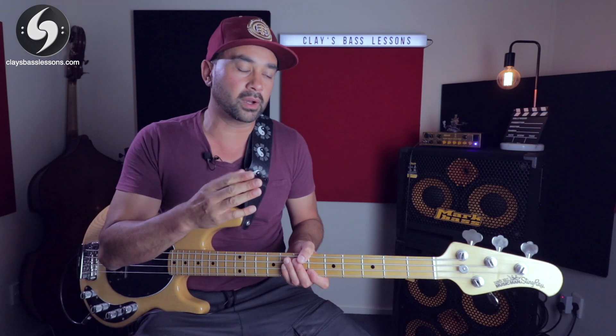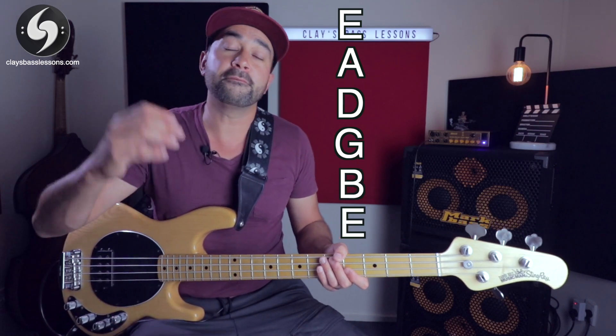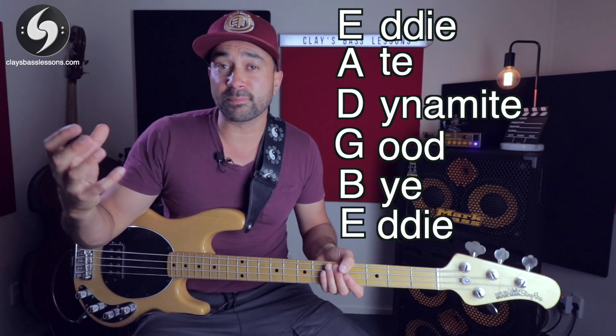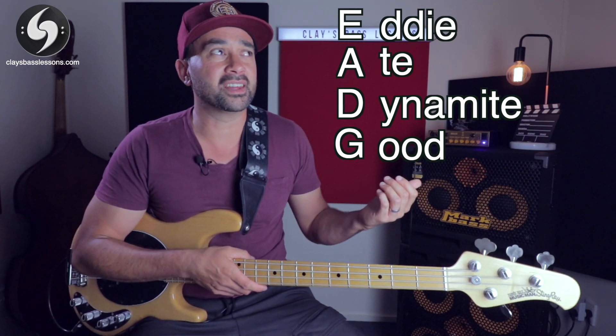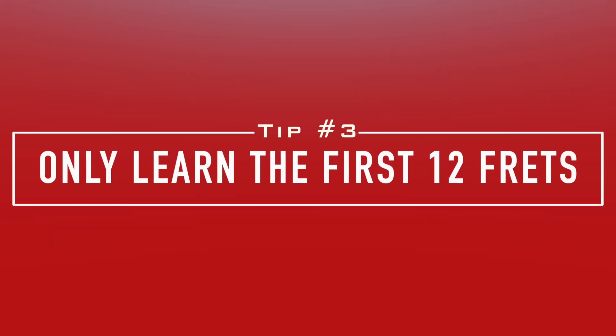Next, you need to learn the open strings. I teach all my students the same mnemonic phrase I was taught for memorizing the strings on the guitar, because the bass uses the same strings as the top four strings of a guitar tuned one octave lower: E, A, D, G. The phrase is: 'Eddie Ate Dynamite, Goodbye Eddie.' Most students like that because it's a bit funny. So just stop at 'Eddie Ate Dynamite, Good' — E, A, D, G — that's how you memorize the names of the strings on your bass.